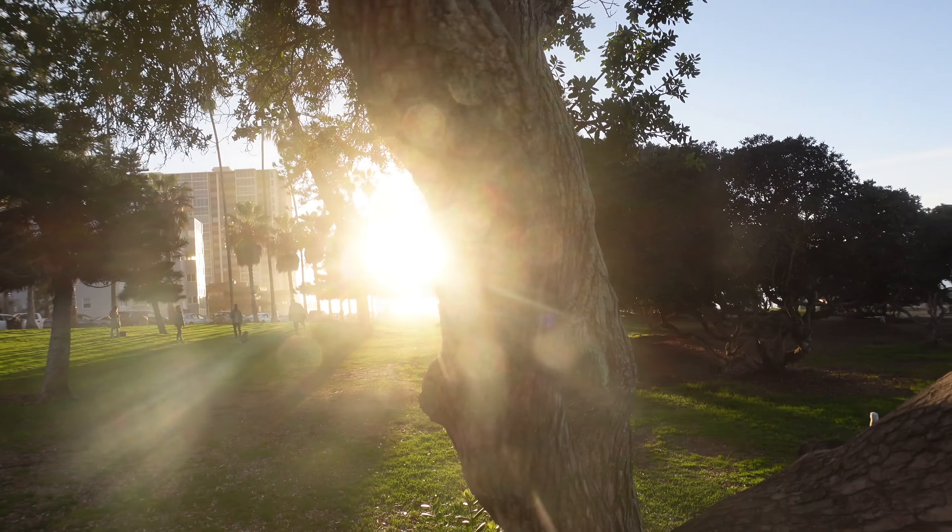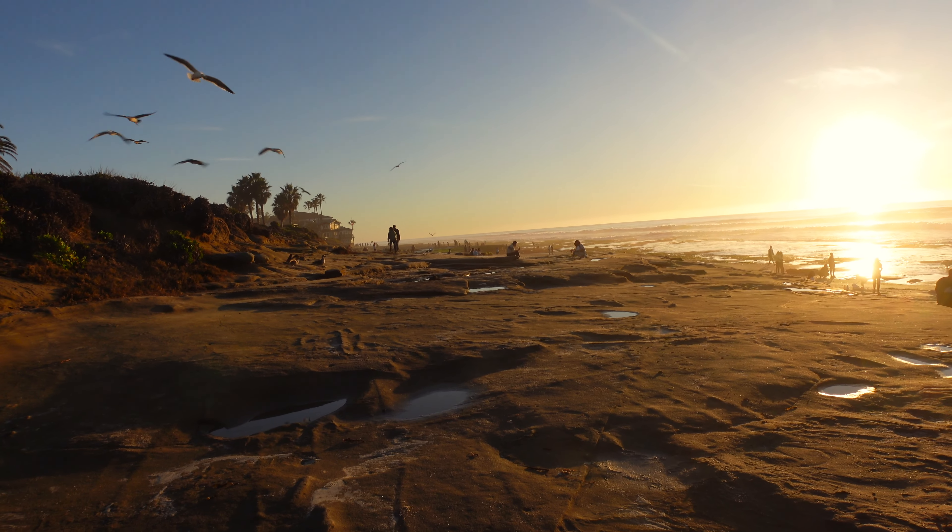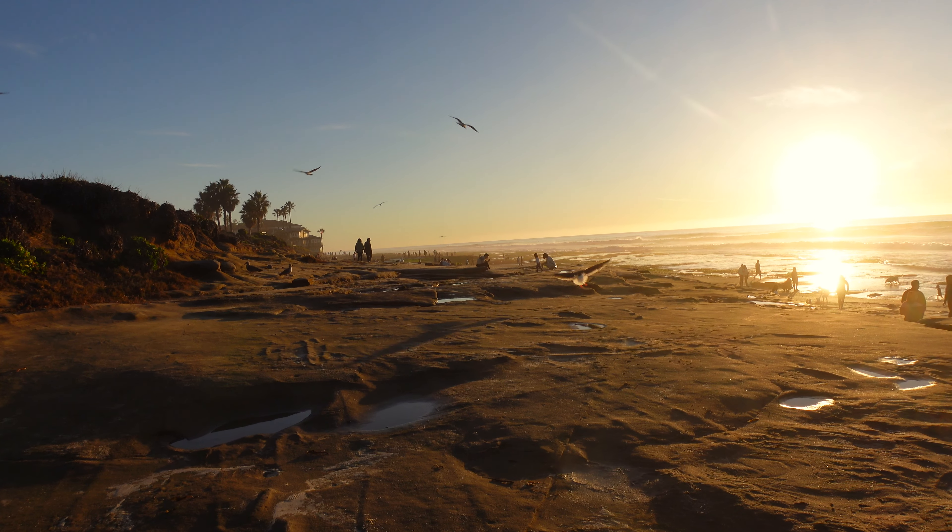We are approaching golden hour tonight, which means I gotta come back another day to finish out this video and exploring La Jolla, San Diego's best seaside neighborhood. But for now, enjoy the sunset. Also, if you haven't already, hit that like button and subscribe — it really helps me out and I really appreciate it.